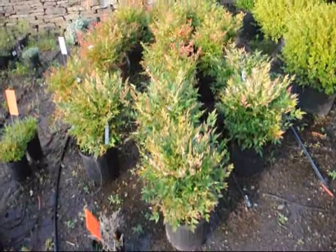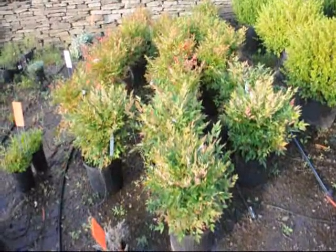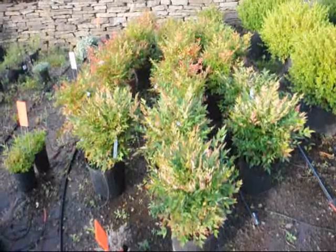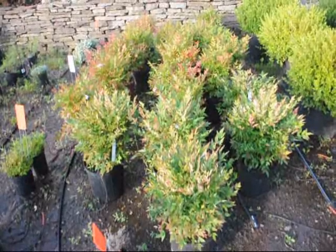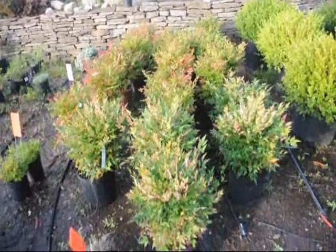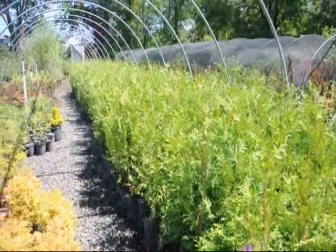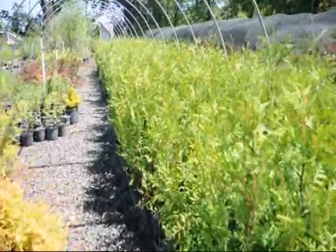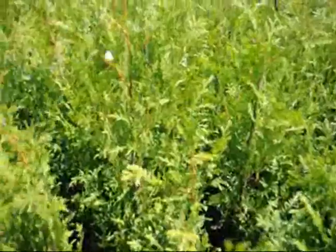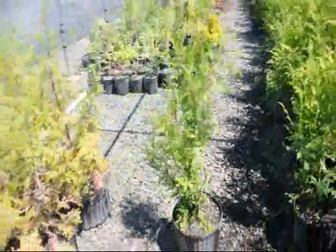These are dwarf nandinas. They get about three feet high. They'll have red foliage throughout the winter, white flowers in the springtime, and red berries in the late summer. These are our two to three foot green giants — they're in a number three pot and a nice starter plant.